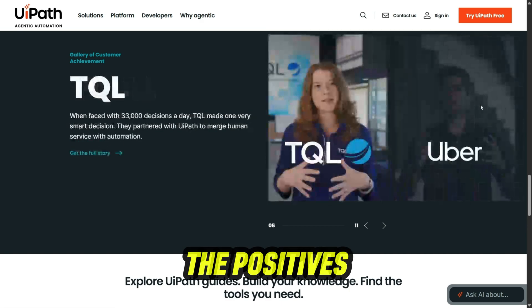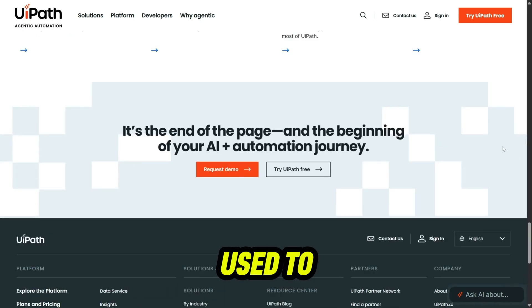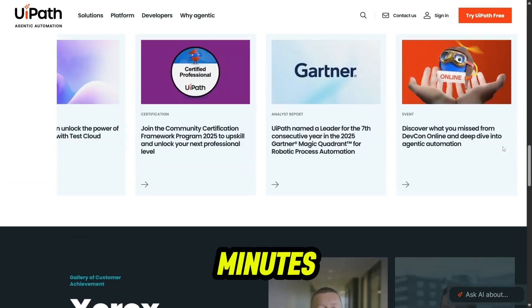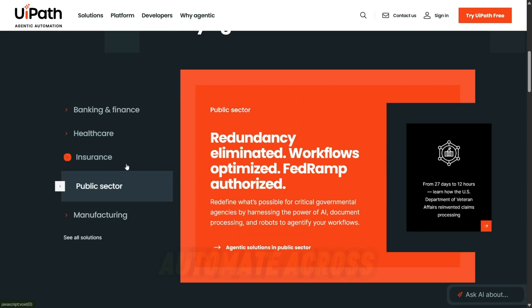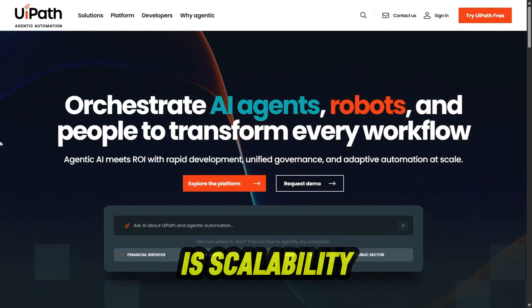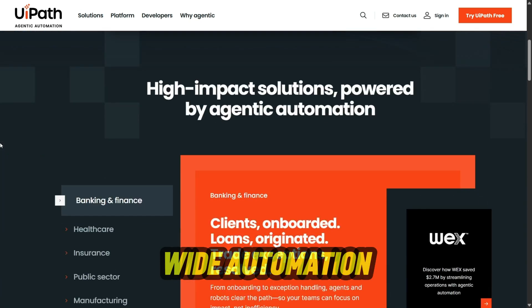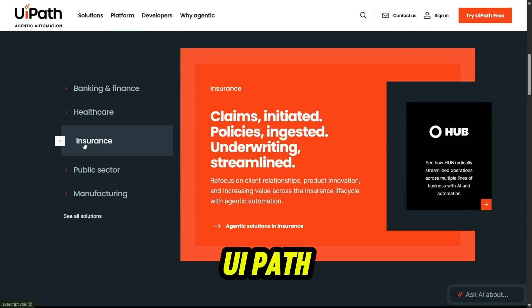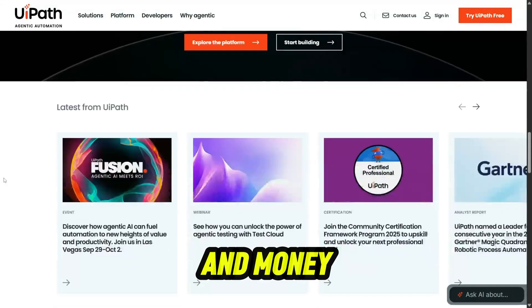Now let's talk about the positives. The biggest advantage is efficiency — UiPath can take processes that used to eat up hours and complete them in minutes. The platform also has a wide range of pre-built templates and connectors, so you can automate across multiple applications without needing advanced coding skills. Another plus is scalability: you can start small with one or two bots and scale up to enterprise-wide automation. UiPath also offers strong analytics, so companies can see exactly how much time and money they're saving.